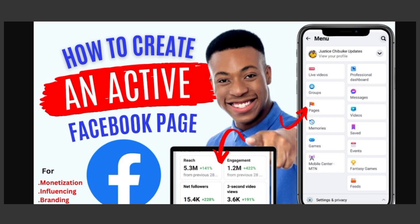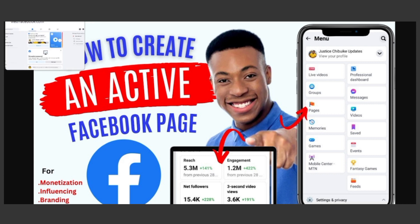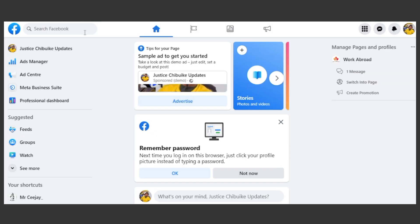If you have not watched that video, please use the video button displaying on your screen or check the description below for the link. Go and watch it so that you get a detailed insight about what we are going to be discussing today. I am Justice JBK. On this channel I teach people how to make money online as well as how to manage and monetize their social media handles. If you have not subscribed to my channel, please do and give this video a thumbs up.